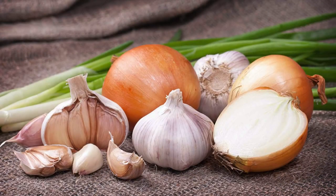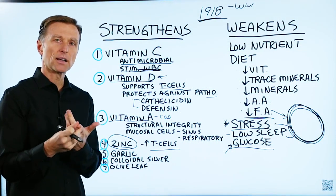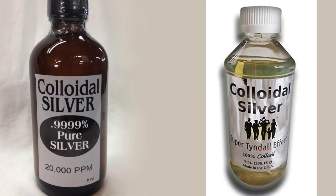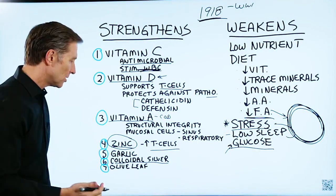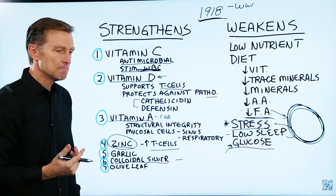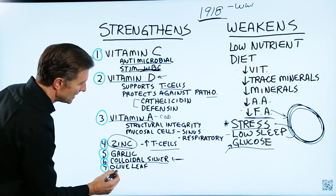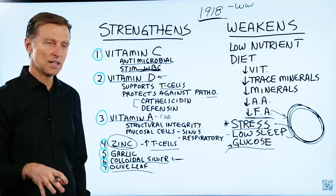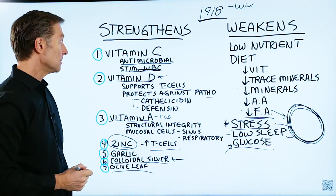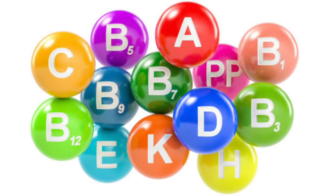Zinc is the most important trace mineral for the immune system. It can increase T cells and does a lot for the immune system, but many people are deficient in zinc. It is very protective against viruses. Garlic ranks number one in potency for killing viruses, bacteria, yeast, fungus, and mold — it is very, very potent. Colloidal silver — silver particles in water — has been around a long time; it starves off the oxygen supply to certain microbes and is a very potent antiviral, used by some as a nasal rinse. Finally, olive leaf has been studied extensively and is great as an antiviral and for protecting the immune system. These are the most powerful options from my viewpoint.